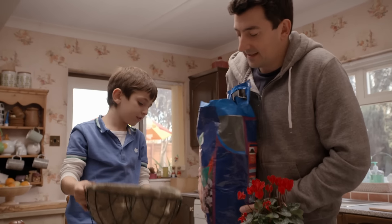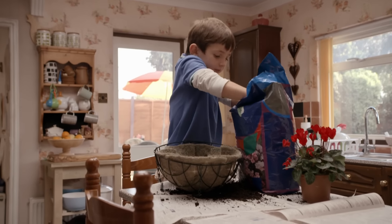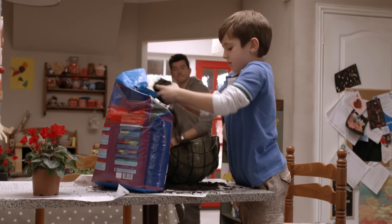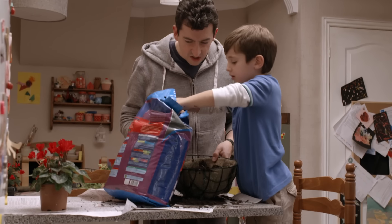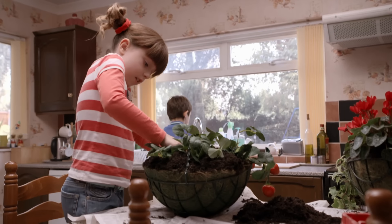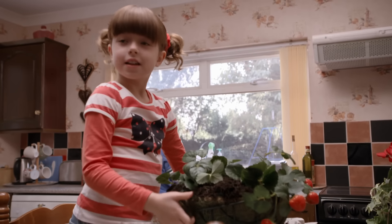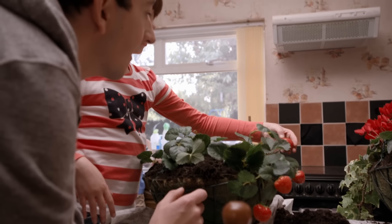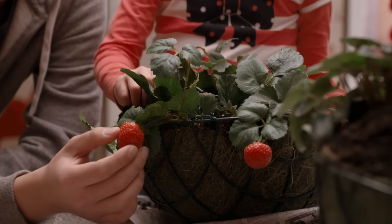You carry on filling the basket up with compost and I'll get Topsy. Coming! Tim shows me how to put the liner and compost in my basket, and then I plant my strawberries. Wow, look Dad — I've got four strawberries on my strawberry plants! Great. And your plant will grow more strawberries soon. Sunshine and water is all they need.